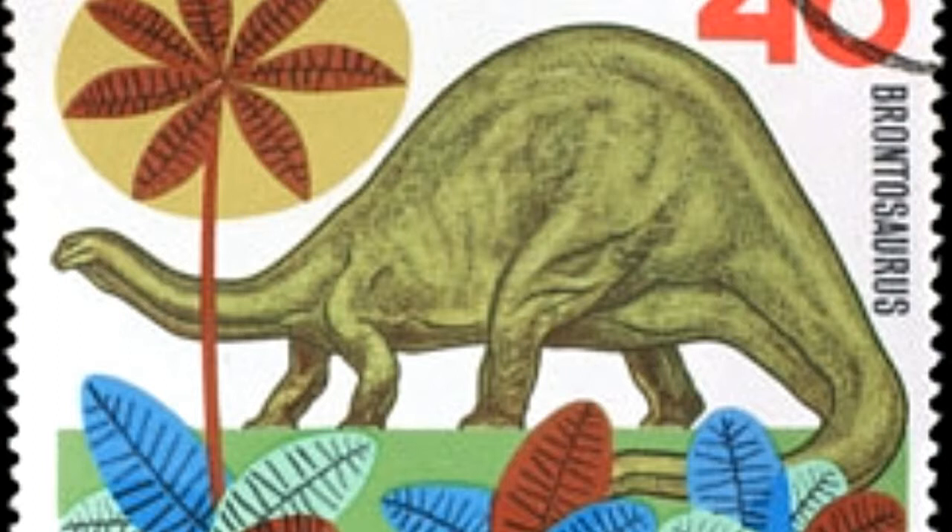The specimen that was found was of the largest dinosaur ever discovered till then. It was nearly complete, but the head and portions of the tail and feet were missing. The specimen was displayed at Yale's Peabody Museum of Natural History in 1905. Interestingly, the missing bones were filled by using bone pieces from close relatives of the species. Its fossils have been mainly found in the USA — at Mill Quarry and Bone Cabin Quarry in Wyoming, and at sites in Colorado, Oklahoma, and Utah.